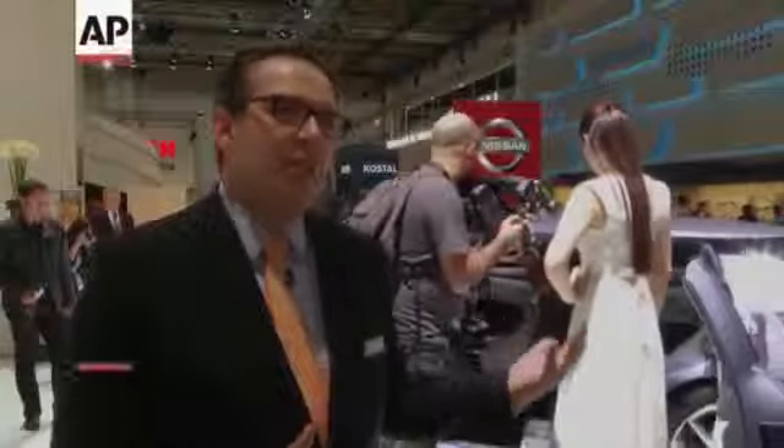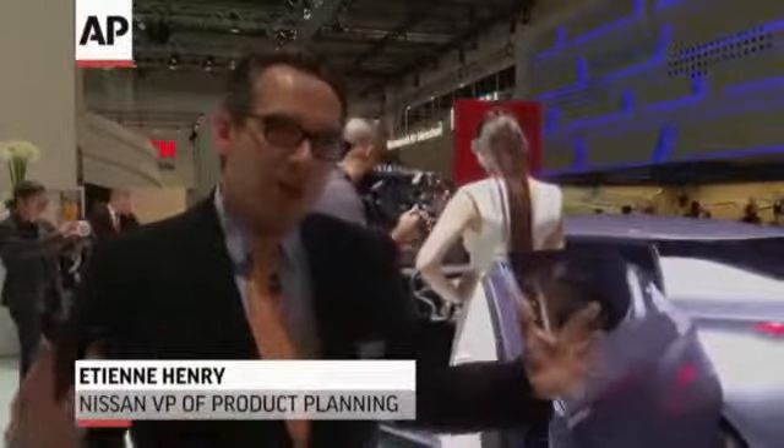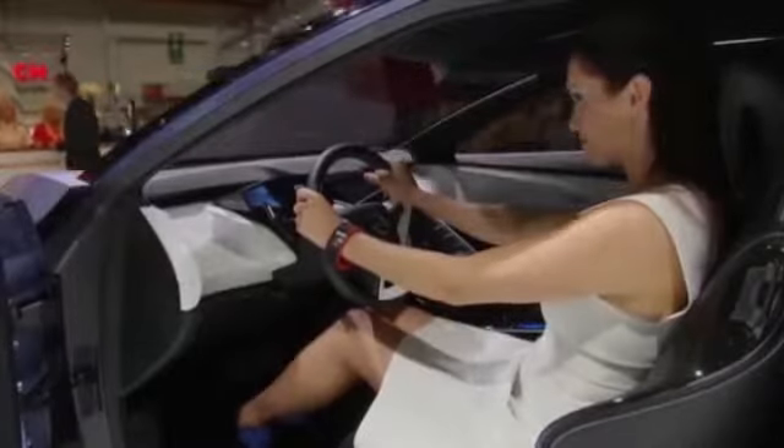But some automakers aren't exaggerating. Nissan wants this Friend-Me concept to be on the streets of one increasingly lucrative market — it's essentially targeted at the Chinese market. In terms of size and proportion this is a sedan, but a very modern sedan. Nissan is also testing a high-tech accessory: the NISMO smartwatch, which will give the driver information on the car and vice versa.